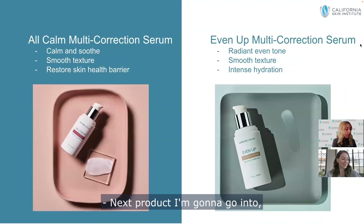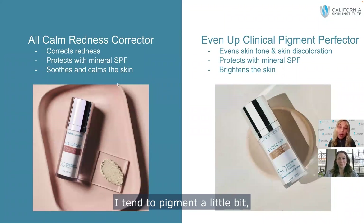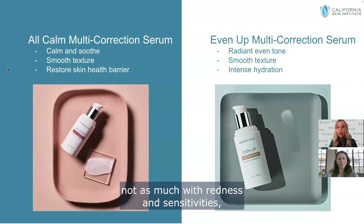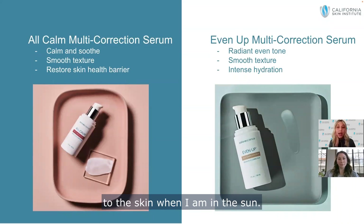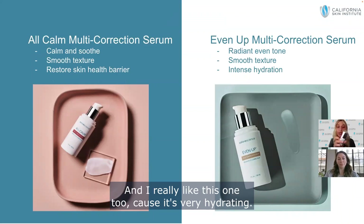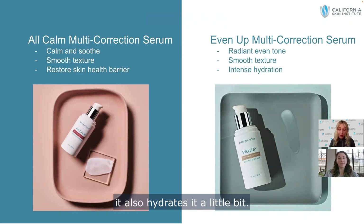My next product: I tend to pigment a little, not as much with redness and sensitivities, but I do have some pigmentation or irritation when I'm in the sun. So I'm going to use our Even Up Multi-Correcting Serum. I really like this one because it's very hydrating — not only does it make my skin really bright, it also hydrates. What about you, Alex?